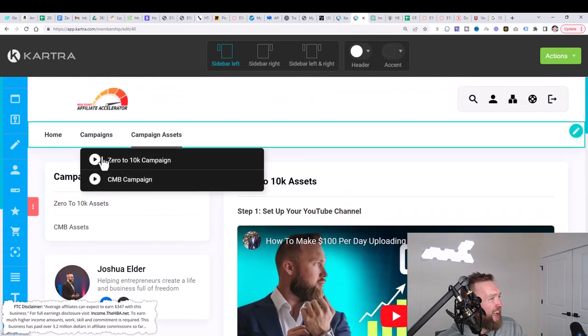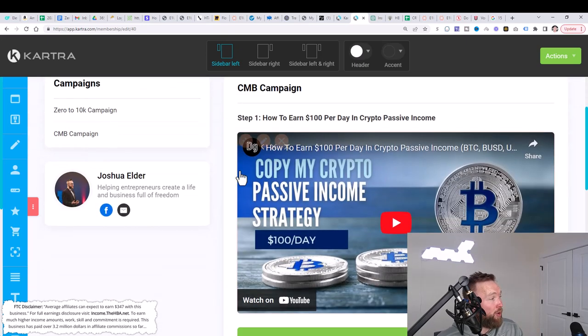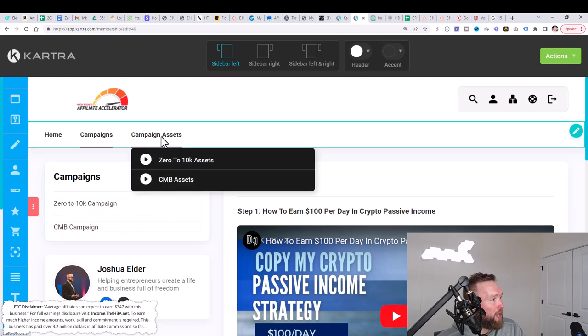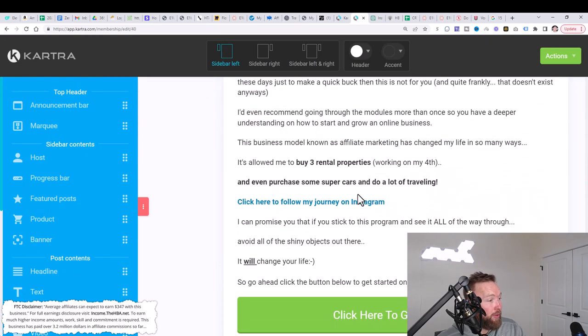I did add an extra campaign here and we will be adding more campaigns. So if you want to start earning money with crypto, there's the CMB campaign right here. So far we have two campaigns available with their given assets available. You can also go to the homepage and customize it as you wish with your own photos if you want to do that.